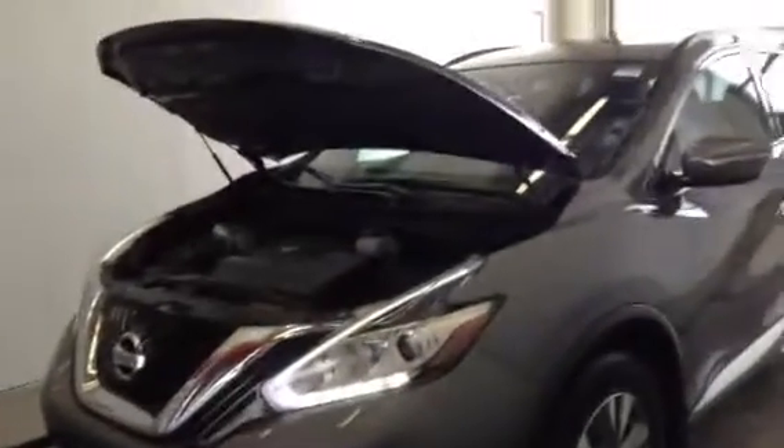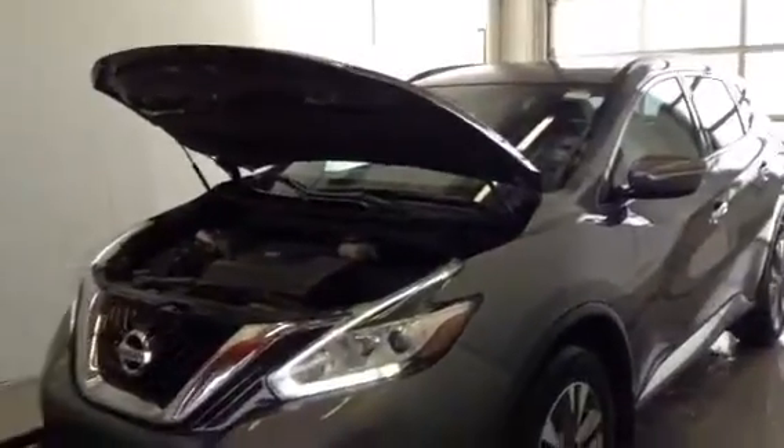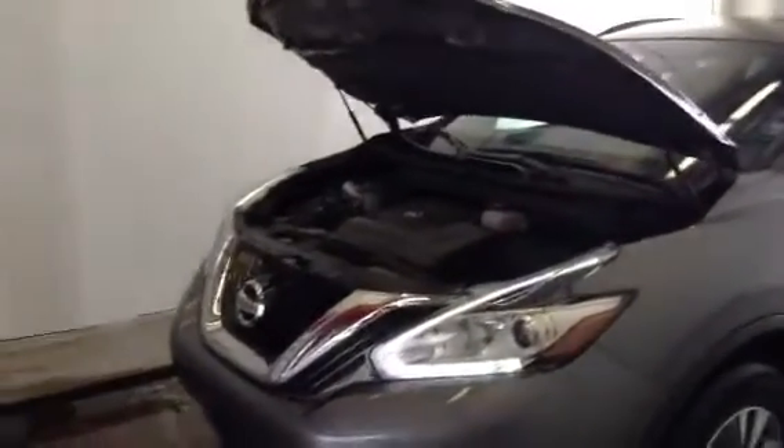Hi guys, it's Louisa here at LA Nissan in Leduc. I was trying to think of a place that was a little bit different to do a video walk around for you guys. I just ran this vehicle through the car wash — I wanted it to be nice and sparkly — and figured, why not do it in here? So this is the touchless car wash that's at the dealership.